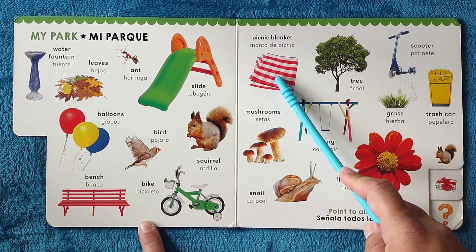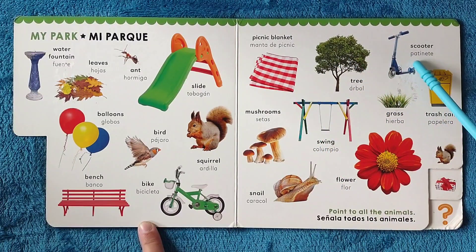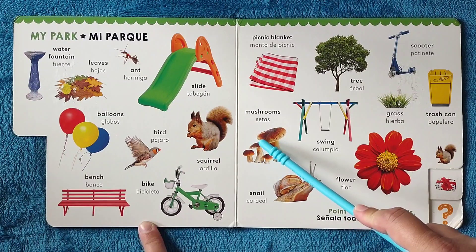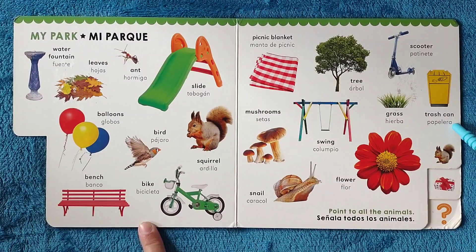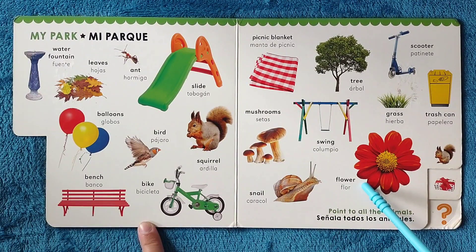Picnic blanket, manta de picnic. Tree, árbol. Scooter, patinete. Mushrooms, setas, o hongos. Swing, columpio. Grass, hierba. Trash can, papelera, o basurero. Snail, caracol. Flower, flor.